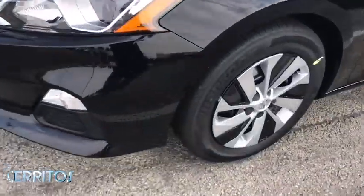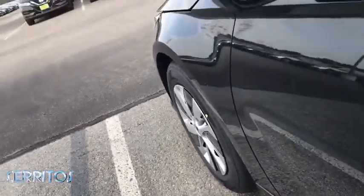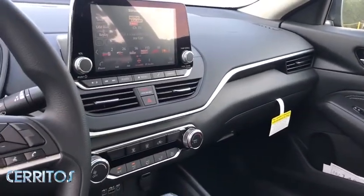Power steering, adjustable steering wheel, four-wheel disc brakes, keyless start, cruise control, AM-FM stereo radio, front wheel drive, rear defrost, MP3 player, bucket seats, trip computer.